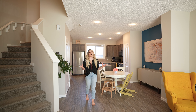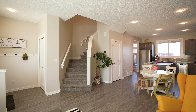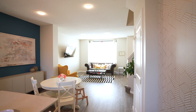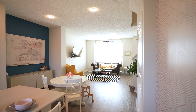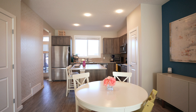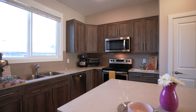Enjoy spacious open concept main floor living with this beautifully finished home built by well-respected Homes by Abbey. With vinyl plank flooring, stainless steel appliances, a spacious kitchen with granite countertops, and lots of windows, it's easy to see why this home is a perfect fit for families and couples alike.